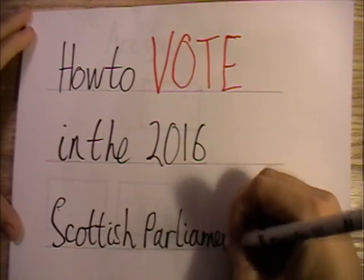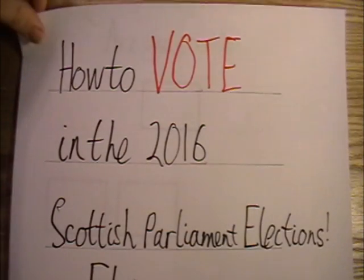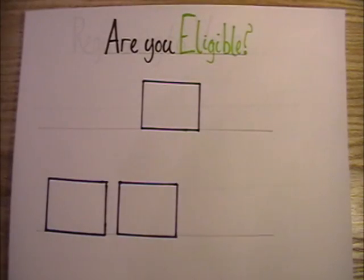Let's start with the very basics and talk about how to vote in the 2016 Scottish Parliament elections. But first — can you actually vote?